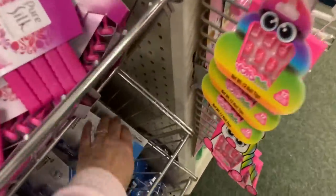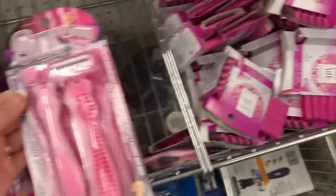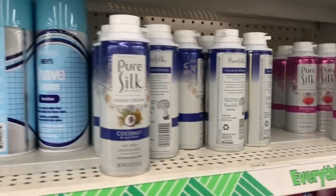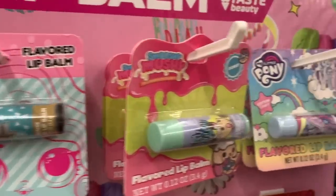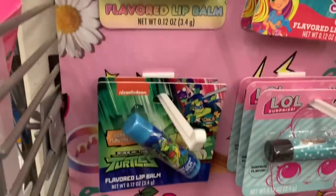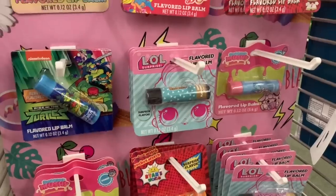Let's see if they have any name brand razors — yes they do! They have the Pure Silk razors and the Pure Silk shaving cream. I am really impressed with this being here. We also have a lot of name brand lip bombs — these would be really cute Easter basket fillers: My Little Pony, Ryan's World, Smushy Mushy, Turtles, and LOL Surprise.